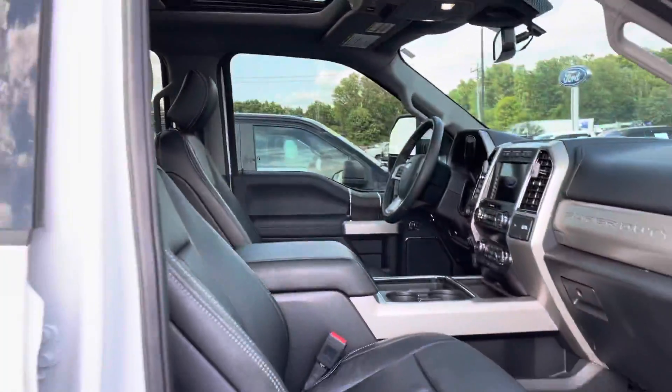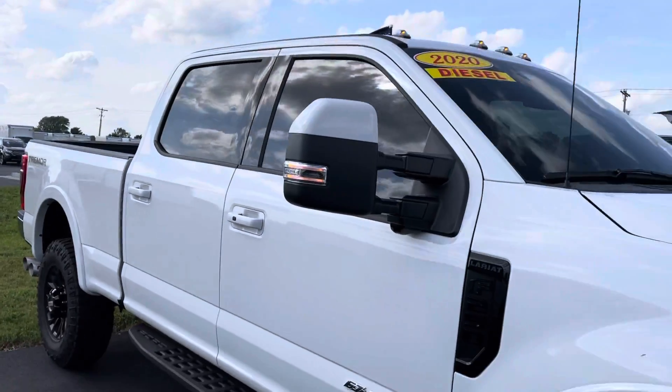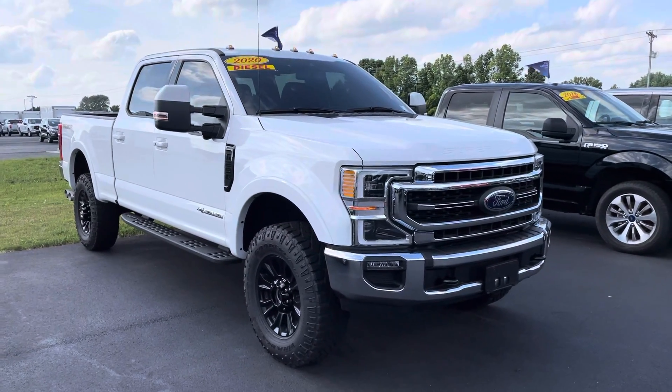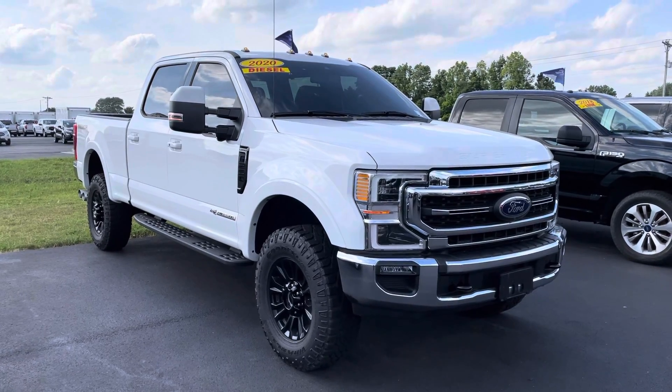Great truck — 15,000 miles. I'd love to get you a great deal here. These trucks are hard to come by, it's probably not going to last long on the lot. My name is JB. If you have any questions, you can reach me directly at 317-858-6925. Appreciate the time, Bill. Hope you enjoyed the video. Thanks.